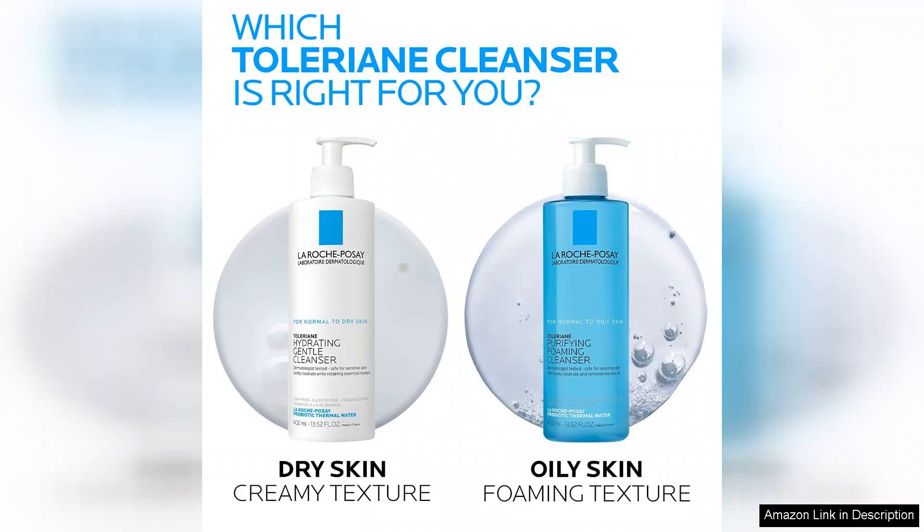In conclusion, the La Roche-Posay Toleriane Hydrating Gentle Face Cleanser is an excellent choice for anyone with sensitive skin seeking hydration without compromise. It's a reliable product that lives up to its promises, making it a staple in my daily skincare regimen. Highly recommended.